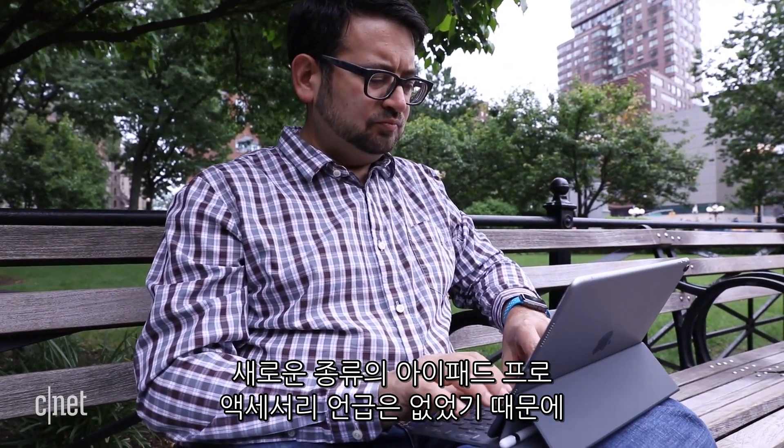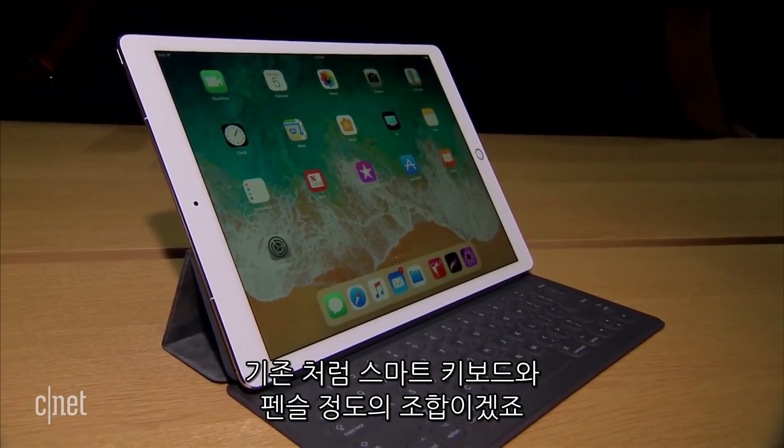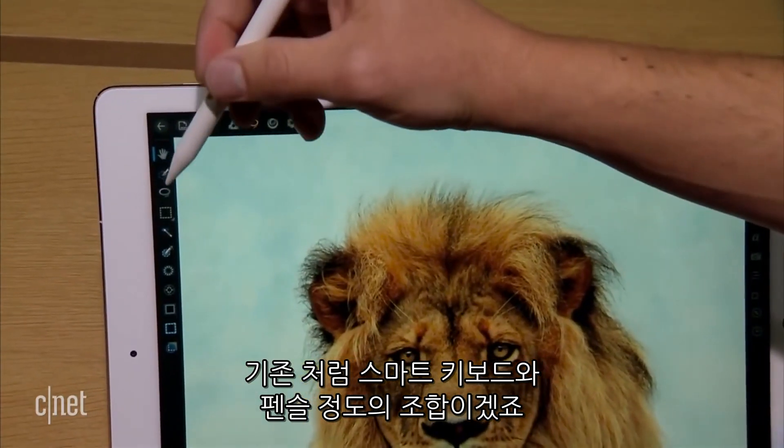Apple did not introduce any new accessories for the iPad Pro, so it's basically the same equation as before. You've got a smart keyboard, you've got the Pencil, and that's about it.